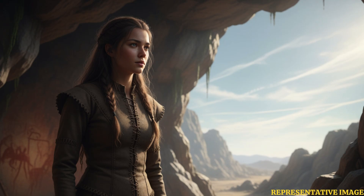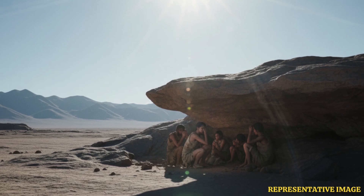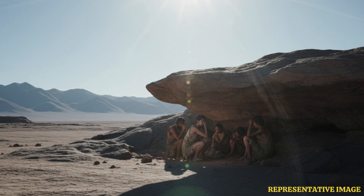Alongside ochre, early humans developed tailored clothing using tools such as needles, scrapers, and awls. Unlike simple coverings, these garments were fitted to the body, providing warmth and indirectly protecting skin from UV radiation. Additionally, the increased use of caves and natural shelters offered further protection from solar exposure. Together, these strategies helped Homo sapiens endure environmental extremes that coincided with the magnetic field's collapse.